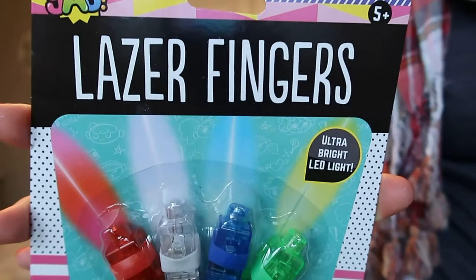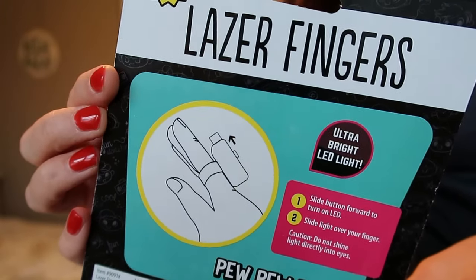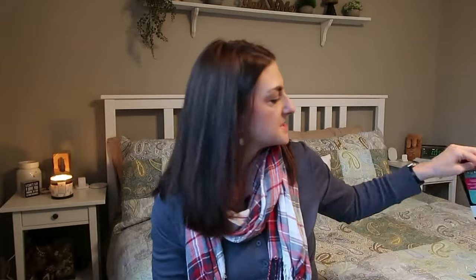I figured that these would be a little bit safer than them using the laser pointer. They're called laser fingers, and there's a diagram on the back of how you do it, but you just basically put it onto your finger and turn it on. You could put them on like all your fingers or whatever you want and then they can shine them. I'm sure they'll find some creative, weird way to use them.